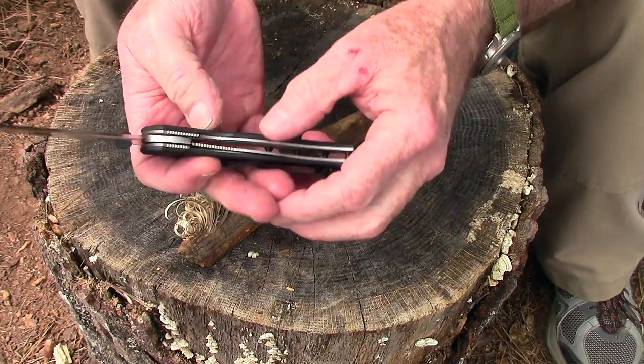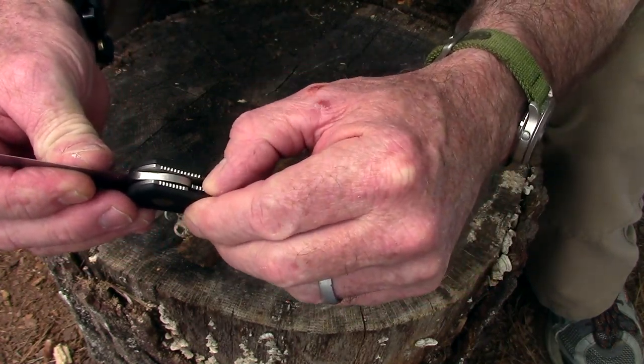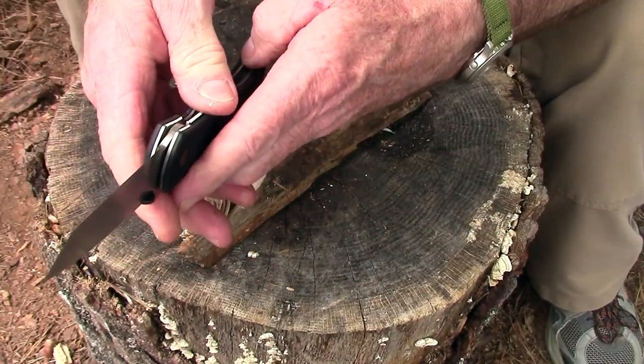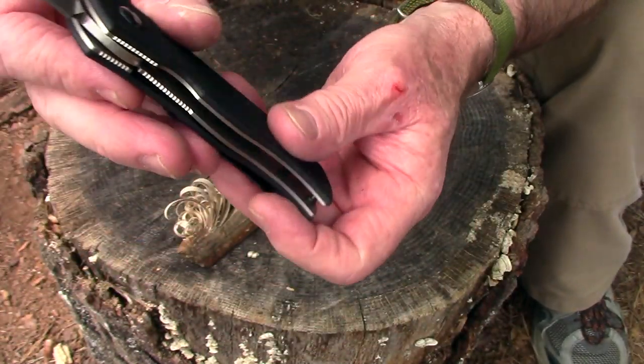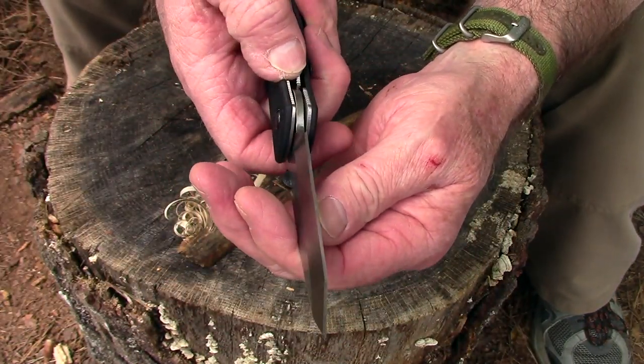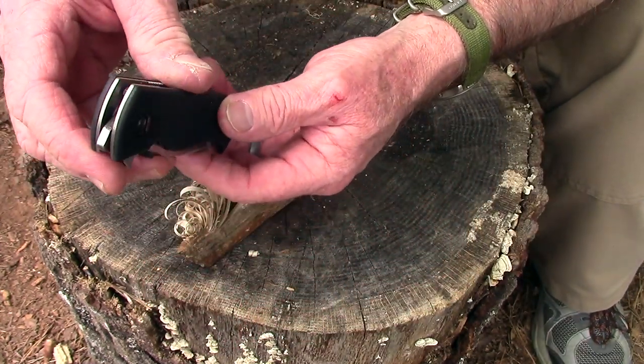By the way, the lock is extremely, extremely tough — a very solid lockup. You can watch the liner come over; it's very solid and has tension on it. It is titanium. You have to really push it and it clicks over because it is very, very secure.